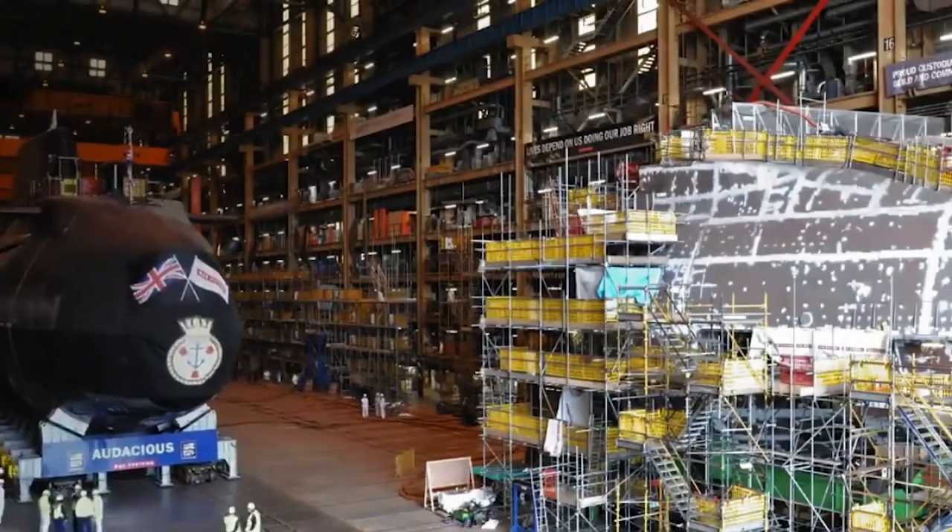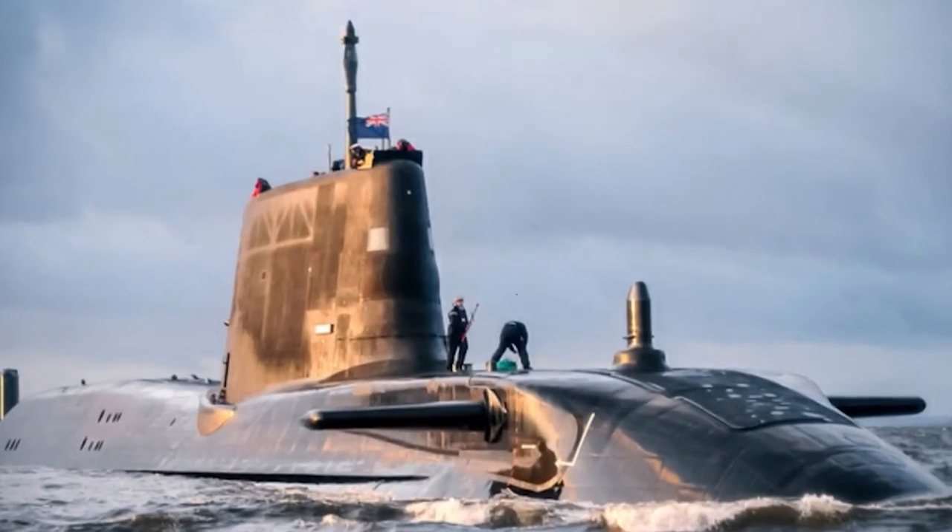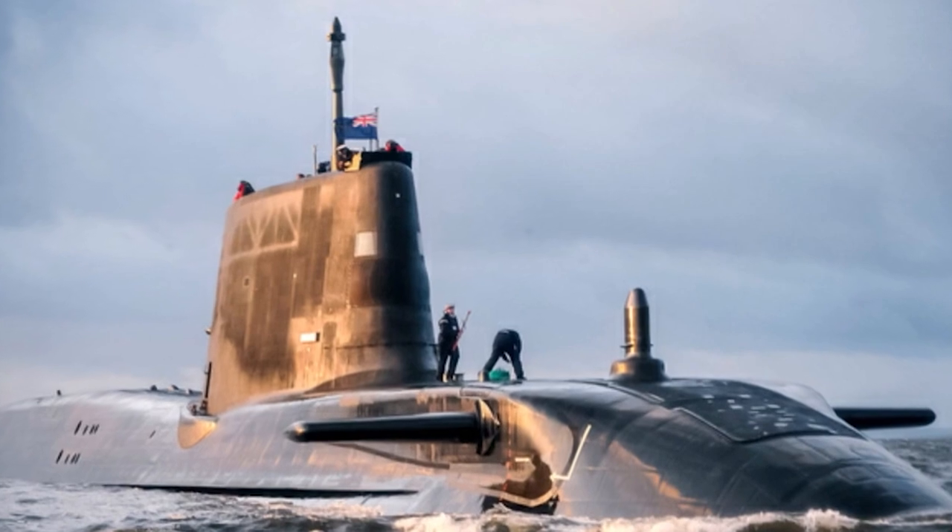Such missions include intelligence gathering, reconnaissance, and special operations. These submarines are powered by a nuclear reactor which provides them with an unlimited range and endurance. They can remain submerged for extended periods of time without the need to surface for air or refueling.